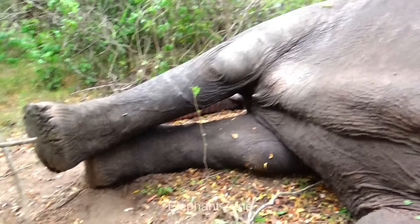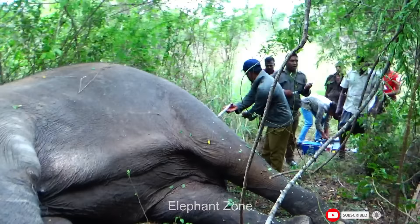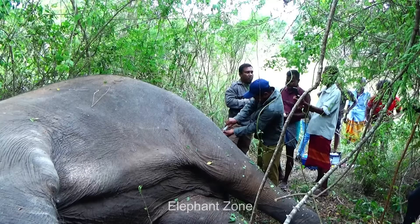The veterinarians studied the elephant's body size and prepared the necessary drugs required for the treatment. Antibiotics, multivitamins, and painkillers are a few of them to name. These medicines will help fight infection, boost immunity, and manage the pain, which will bring relief to the animal in a short period of time.